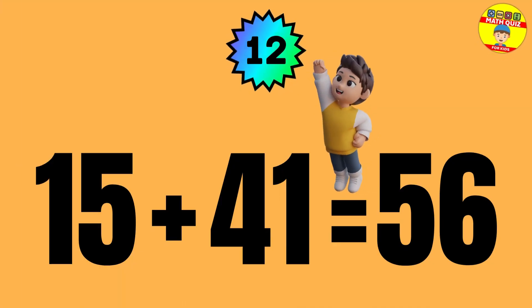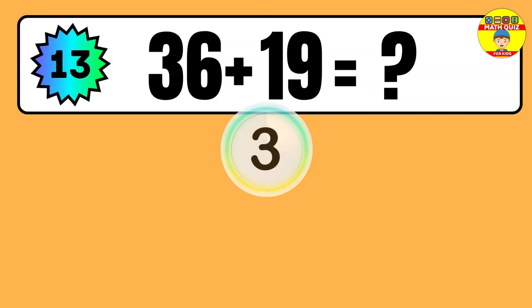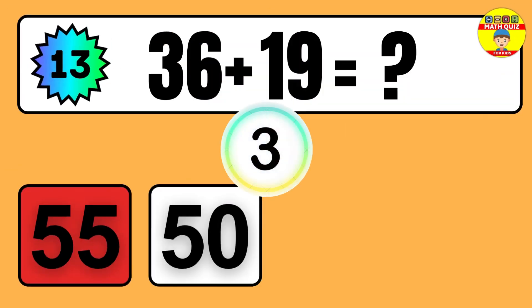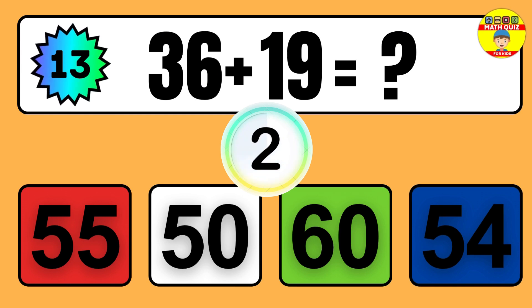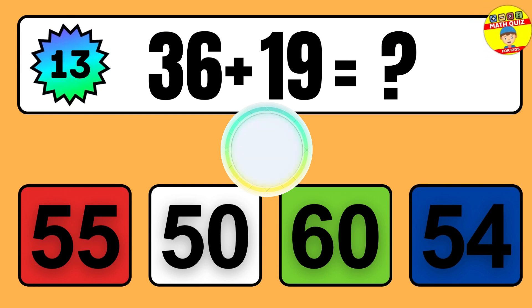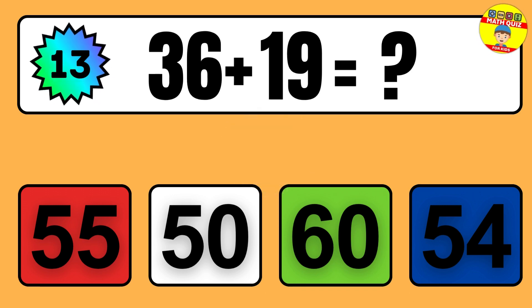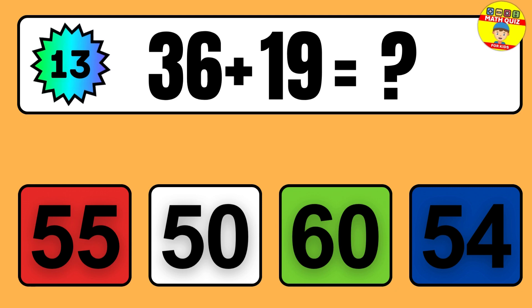Question: 15 plus 41 equals what? So the answer is 15 plus 41 equals 56.